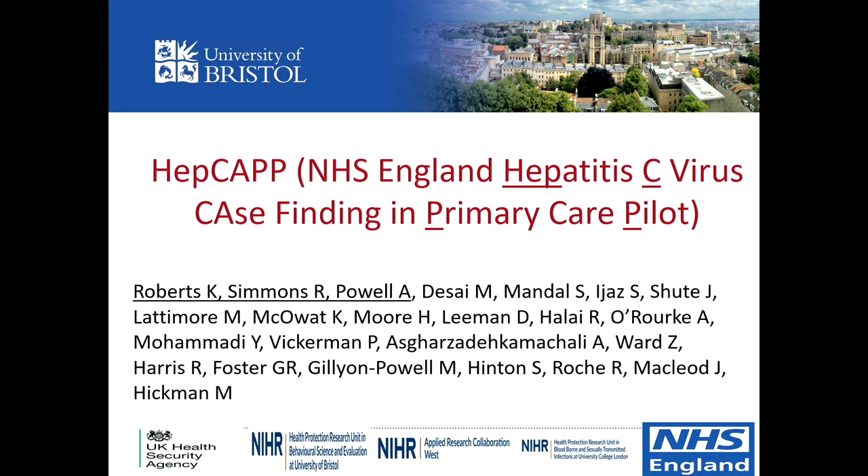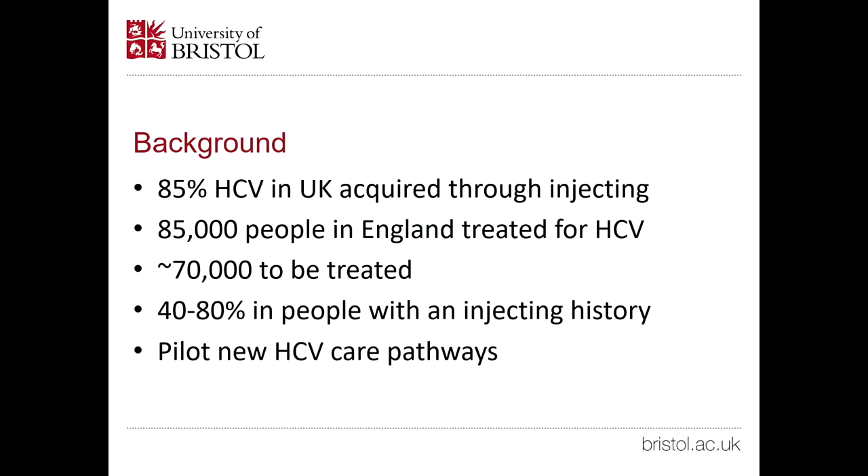Thanks very much. I'm going to talk about our pilot, HEPCAP. This is a collaboration between NHS England, University of Bristol, and UK HSA, formerly Public Health England.